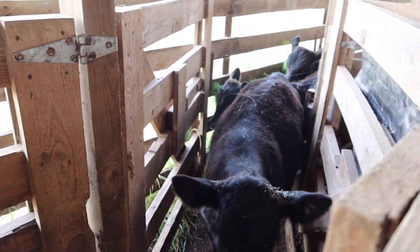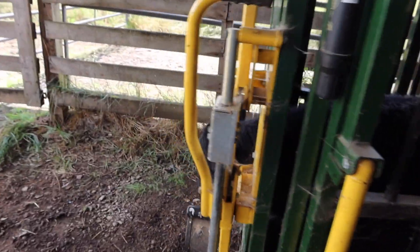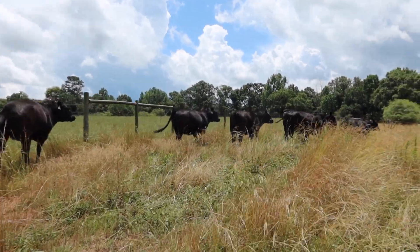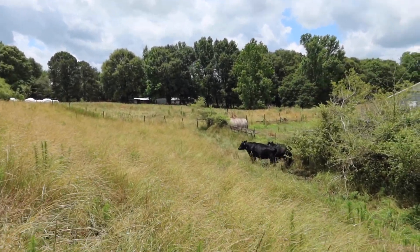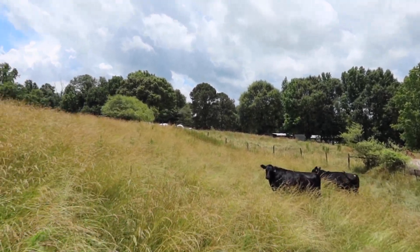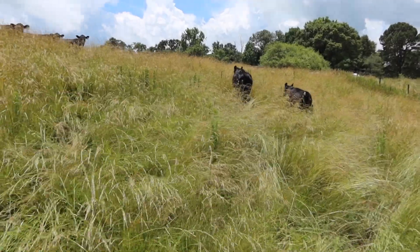So we're gonna vaccinate for blackleg and wean these. And stick an ear tag. First catch of the day — these are all heifers. We pulled this group out to the side. We had these ultrasounded here a little while back — these are some of our bred heifers. We've got nine in this group and we're gonna move these to another pasture.